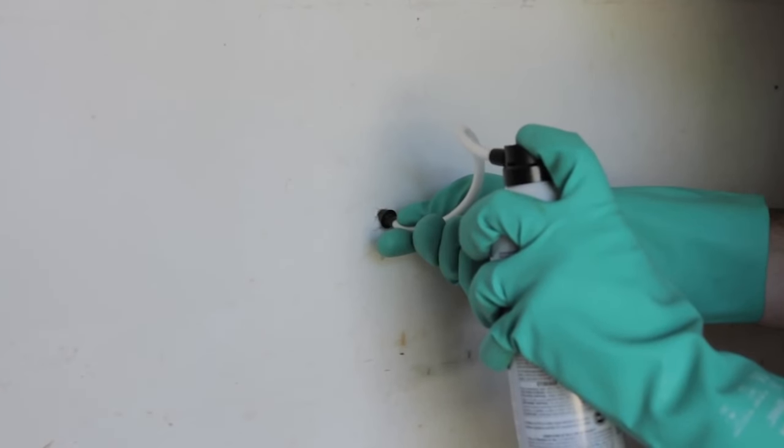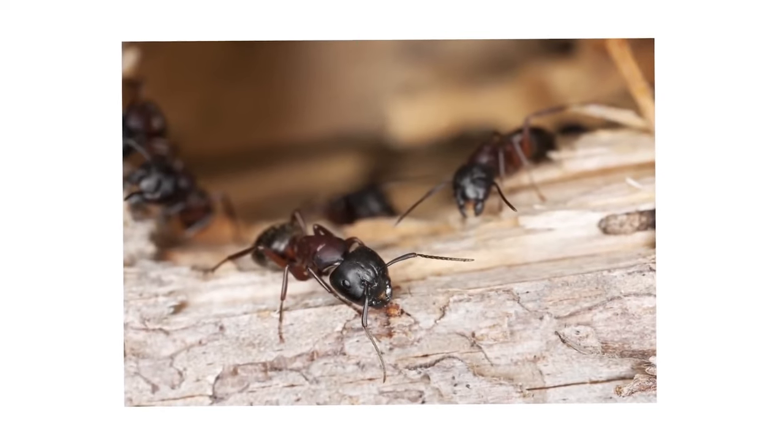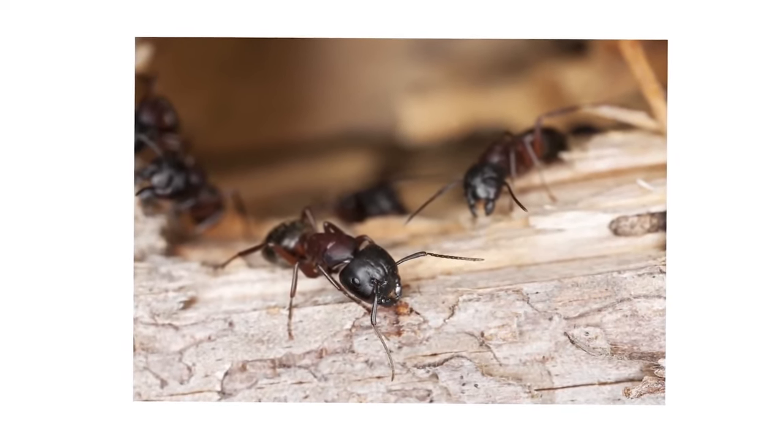If treating for termites and carpenter ants in the attic, a termite foam can be used to treat active colonies. Carpenter ant baits can be used to treat for carpenter ant colonies as well.